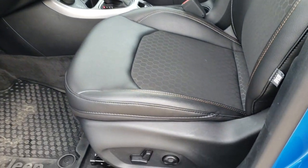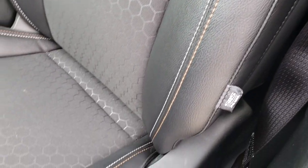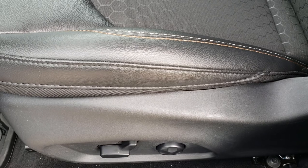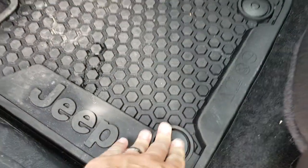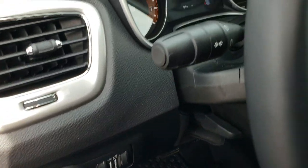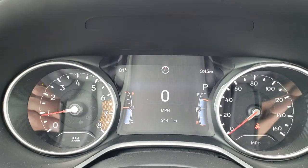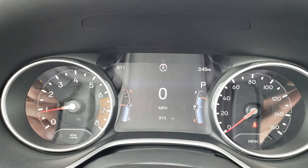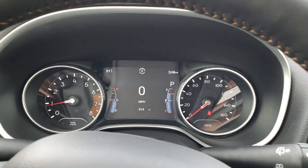Inside, this vehicle has the Latitude package, which gives you the black cloth leather-like vinyl interior. This one has the cold weather group, so it does have heated seats on both sides, lumbar, and a power driver seat. It comes with all-weather floor mats — the carpeting is absolutely perfect underneath. Power windows, power locks, and power mirrors. As you hop inside, you can see it has auto headlamps with the 7-inch TFT display, giving you a digital speedometer and all your information up there. The instrument cluster is very nice and clean.